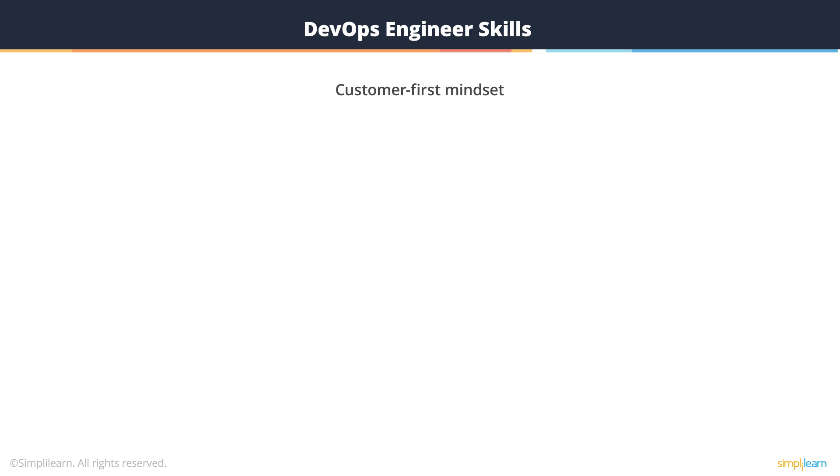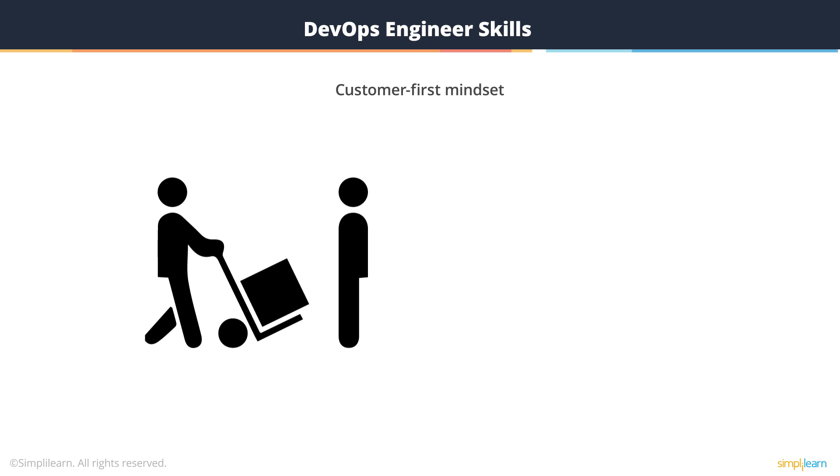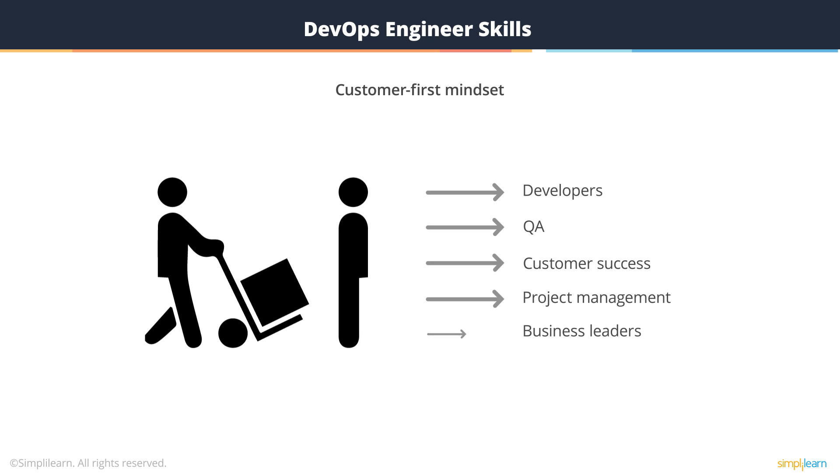Now, first and foremost, the DevOps engineer always cares about delivering value to his or her customers and wants to understand and measure how the work is moving the needle. While DevOps engineers are not typically external-facing roles, developers, QA, customer success, project management, and business leaders are all their clients. By caring about the outcome as opposed to their part of the supply chain, they'll have the right instincts with regard to how to optimize for end-to-end success.